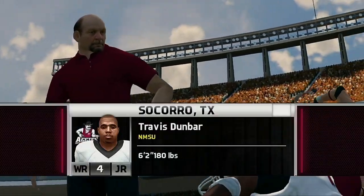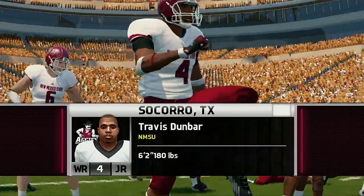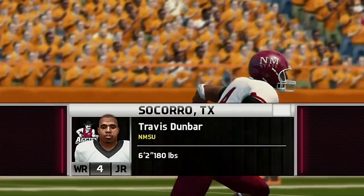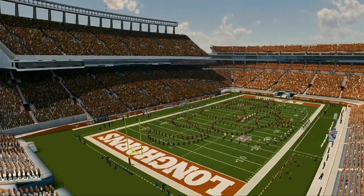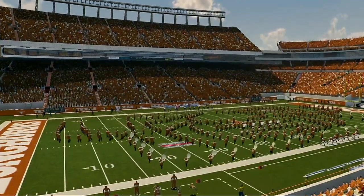Hi everybody, Reese Davis with you bringing you the EA Sports NCAA Football 14 pregame show presented by Nissan Innovation. They do things bigger in Texas, and Darrell K. Royal Memorial Stadium on the Texas Longhorns campus is one of the biggest.